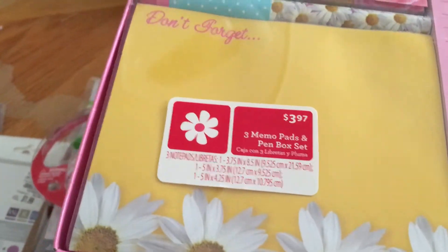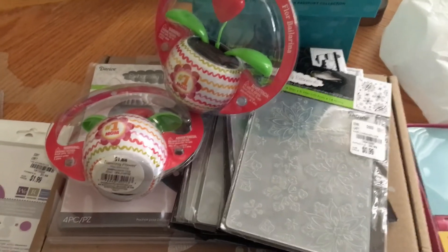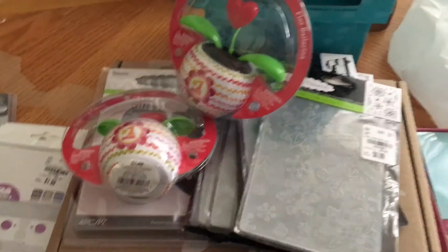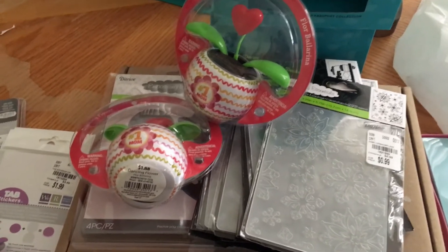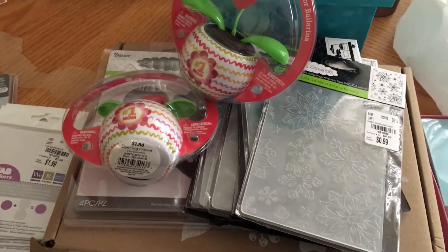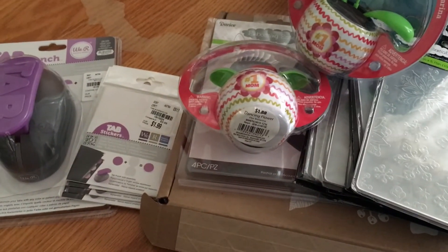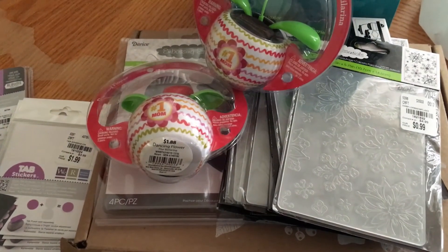All right, guys, that is it. I just wanted to come on here real quickly and share what I found at Tuesday Morning today. So if you are out and about tomorrow or during the week, these are newer things that are out. There might be other things, but I went to the newer Tuesday Morning and they are not stocking up as quickly as other locations. I'm going to try to go to the Tuesday Morning closest to the house tomorrow to see if they have that cutter. I hope everyone has had a great Tuesday and an even better rest of the week — we'll chat on the next video, talk to you guys later, bye!